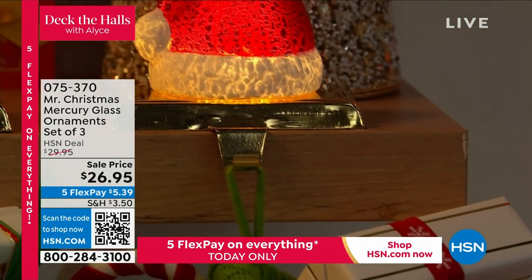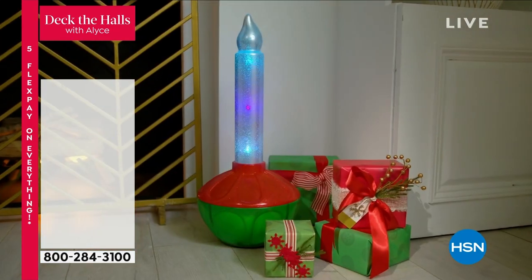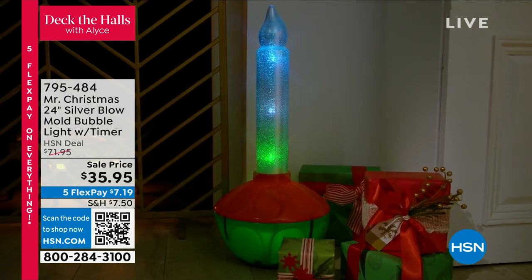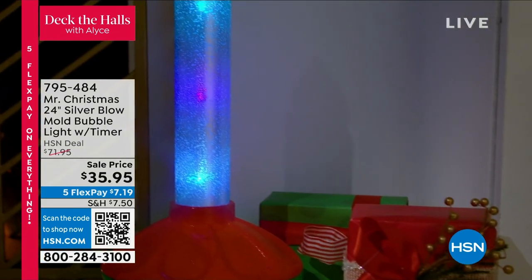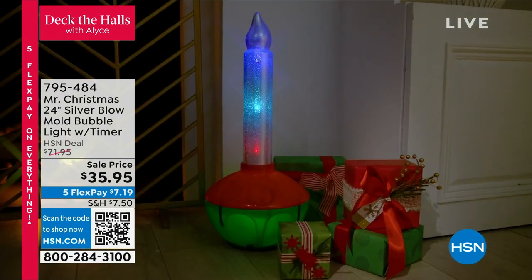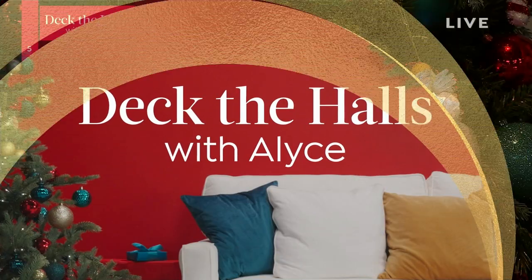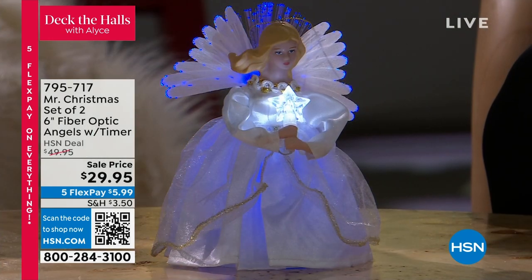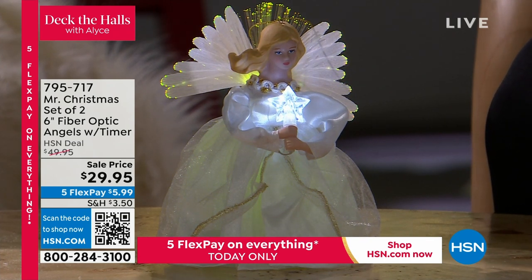We have so many goodies coming up and so many brand new things - this has to be the best curated Christmas collection I have ever presented for you. Look at this candle - two feet tall, it's indoor and outdoor. Bubble lights are coming back, blow mold is coming back in a big way. This is the most unique one you've ever seen - $35.95, everything's on five flex payments. If you don't get some things while we're early in the season, you're going to miss out. We even have Black Friday deals presenting today.